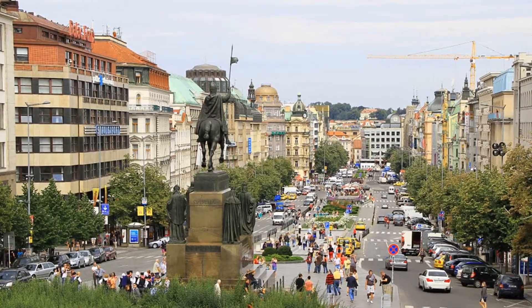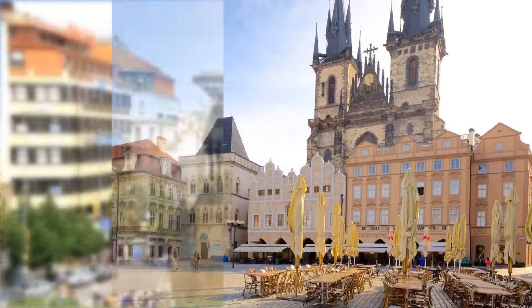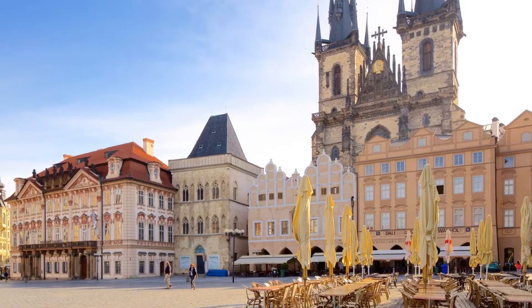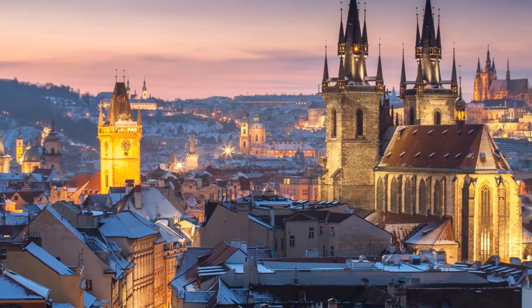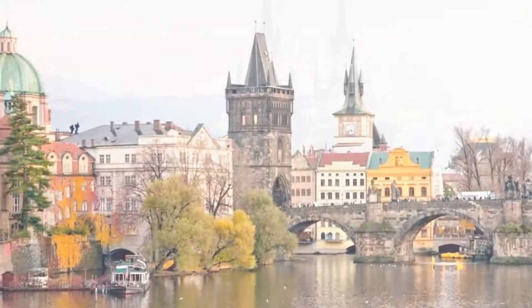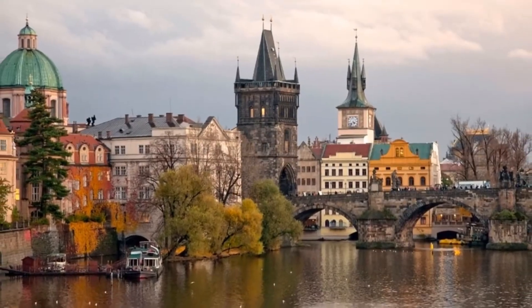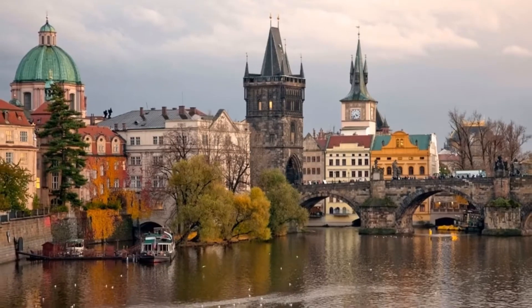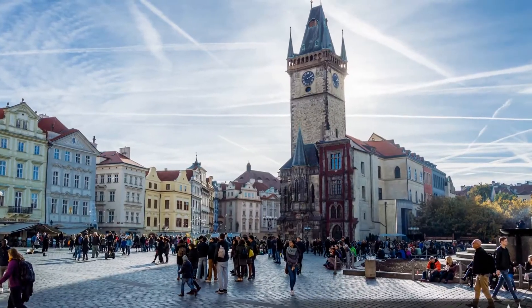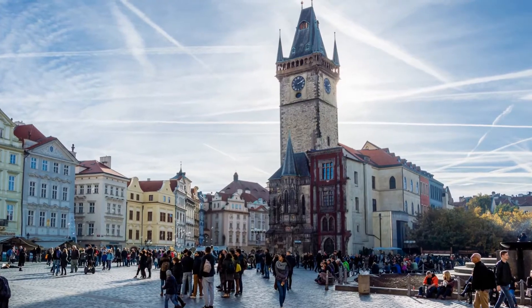30 years ago Prague was a mystery to travelers in Europe. Now, however, it is one of the most popular destinations on the continent, drawing about 4 million visitors each year. Prague offers a compact city center, a fascinating centuries-long history with splendid examples of Romanesque, Gothic, Renaissance, and Art Nouveau architecture. Here is an overview of the best places to visit in Prague.